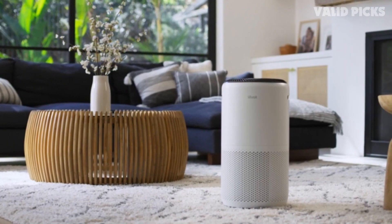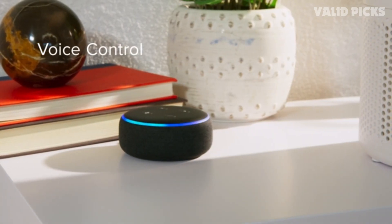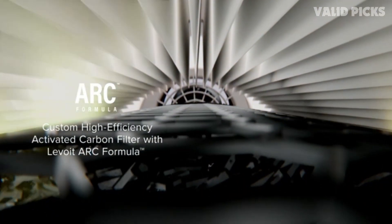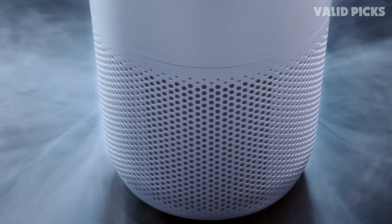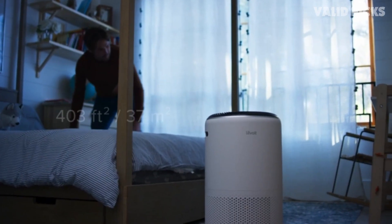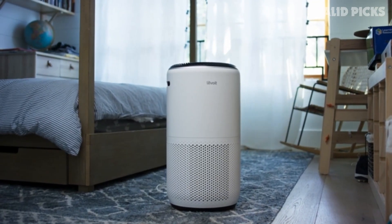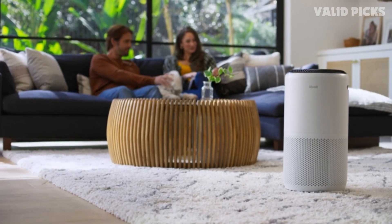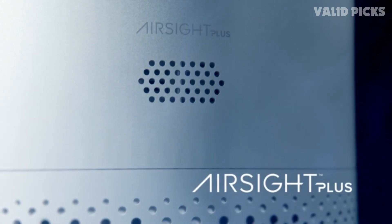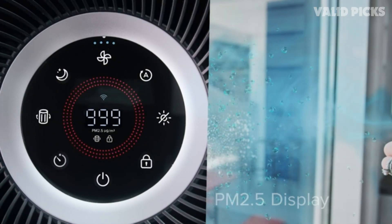Featuring an impressive three-stage filtration system, the Levoit Core 400S captures and eliminates up to 99.97% of airborne pollutants including dust, pet dander, pollen, smoke, and odors. The combination of a pre-filter, True HEPA filter, and high-efficiency activated carbon filter ensures that even the tiniest particles are effectively trapped and neutralized, providing you with cleaner and fresher air to breathe. With a CADR rating of 380 cubic meters per hour, this air purifier efficiently purifies rooms up to 403 square feet, making it ideal for bedrooms, living rooms, or medium-sized offices. Whether you are dealing with allergies, asthma, or simply aiming for a healthier lifestyle, the Core 400S is your reliable companion in achieving cleaner air.